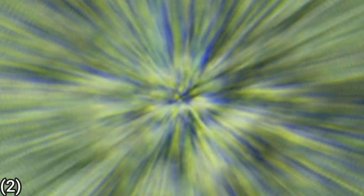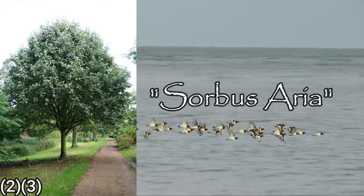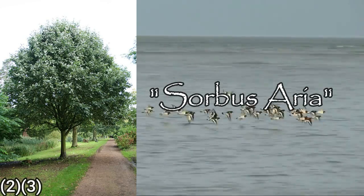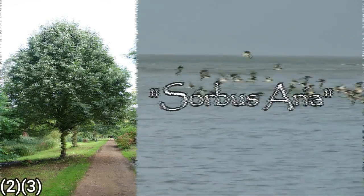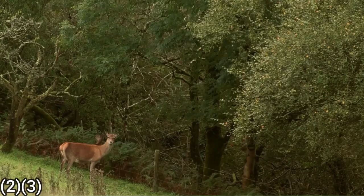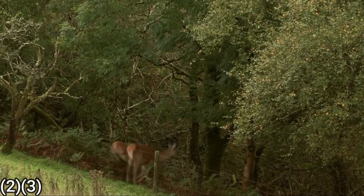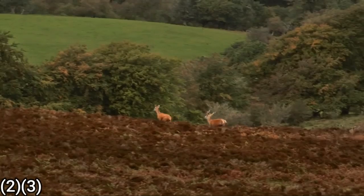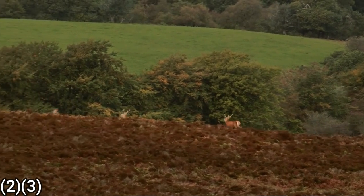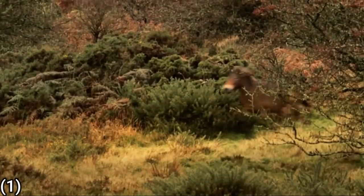The genus Sorbus includes a number of closely related whitebeam species, which can be recognised by subtle differences in the size of petals, form of the leaves, plus the colour, shape and size of the fruits. Many of these micro species are endemic to small areas of Britain — that is to say, they are unknown anywhere else in the world.